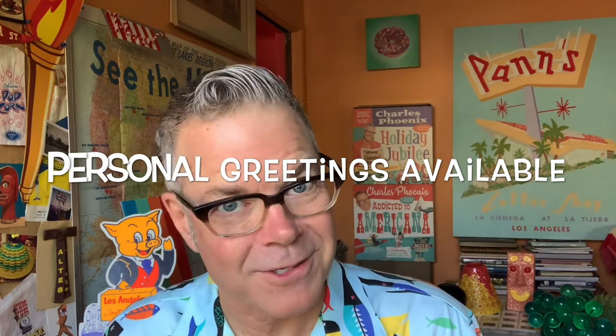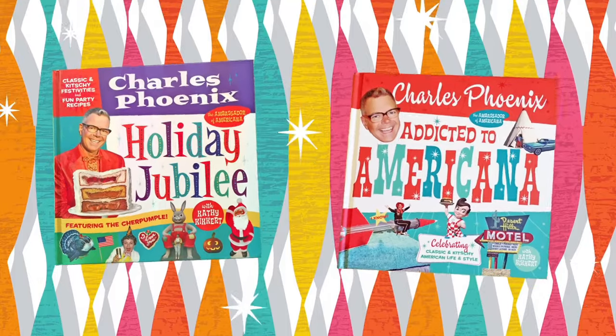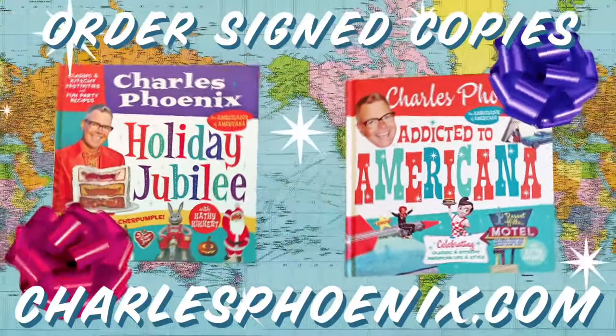What's your advice to other ladies who want to get into the classic car hobby, Robin? The new website is CharlesPhoenix.com. Joyride has been brought to you by Holiday Jubilee and Addicted to Americana. Colorful coffee table books make great gifts — order your signed copies now at CharlesPhoenix.com. We ship worldwide.